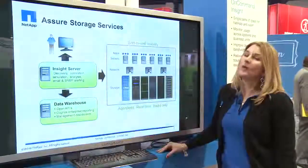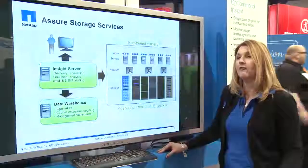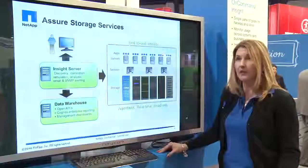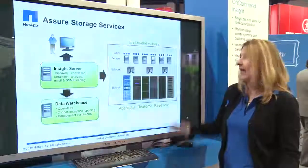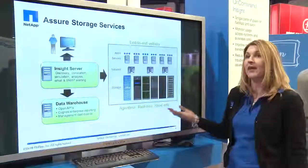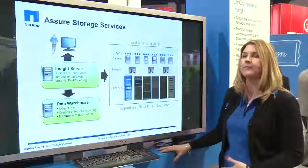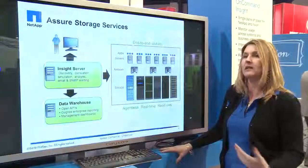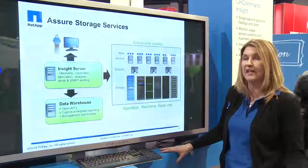OnCommand Insight is a great way to assure storage services for the infrastructure. From an architectural perspective, it's deployed on a physical server, and it does monitor end-to-end to give you that end-to-end visibility. It is agentless, real-time, and read-only, so you don't have to worry about it impacting anything else running in the infrastructure. It also has a data warehouse that collects the information, and we use IBM Cognos for dashboarding and reporting.